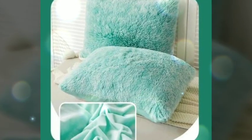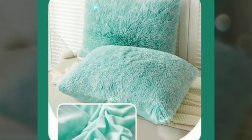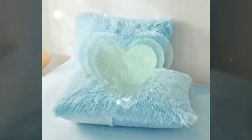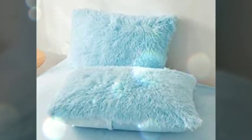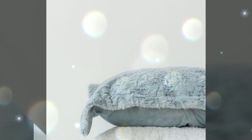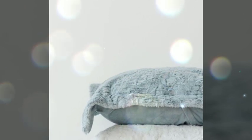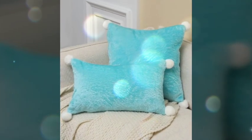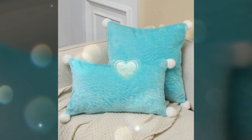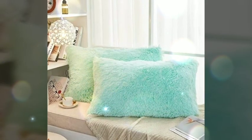One of the main advantages of a fur pillowcase is its ability to create a cozy and inviting atmosphere. The plush fur material offers a comforting warmth, making it perfect for snuggling up against on a chilly evening. The tactile sensation of running your fingers through the soft fur adds a sensory element that enhances relaxation and comfort.